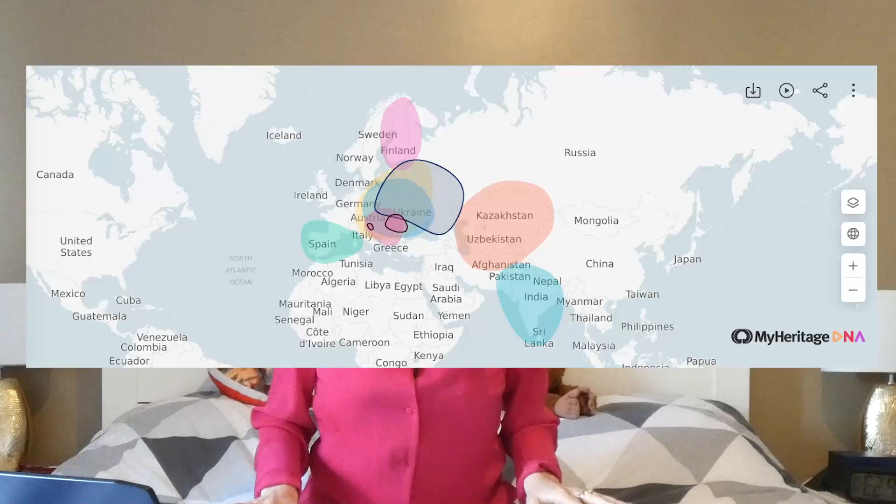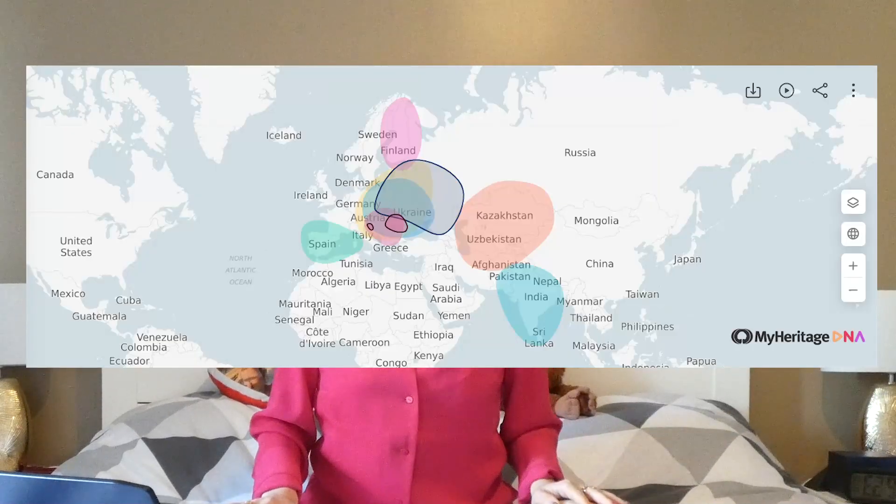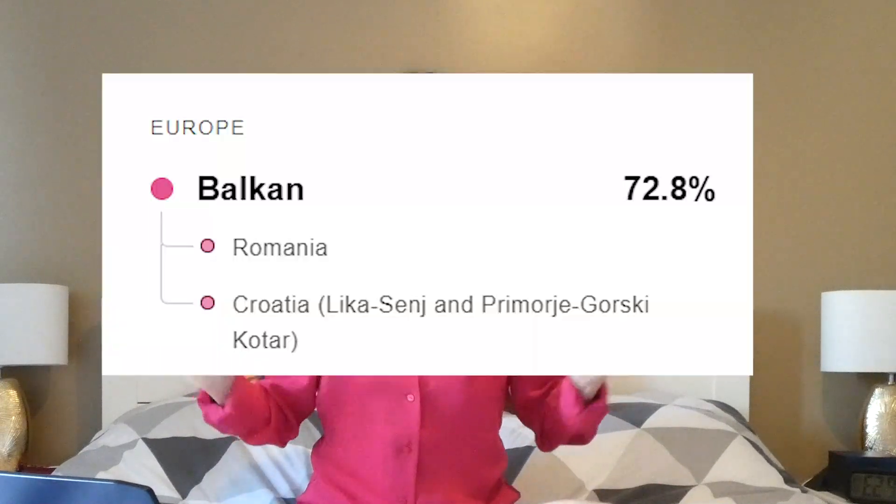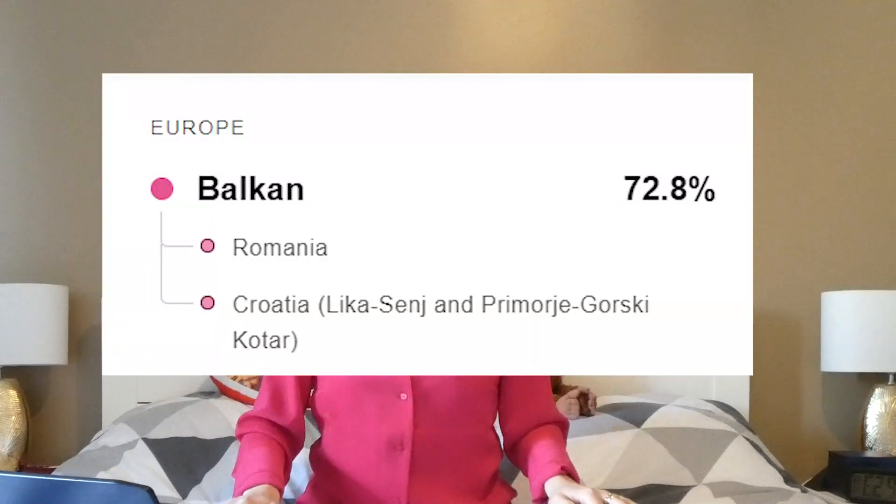As you can see on the website of MyHeritage, the 72.8% is formed by Romanian — not surprised — and Croatian origins. Why Croatian? I have literally no idea.